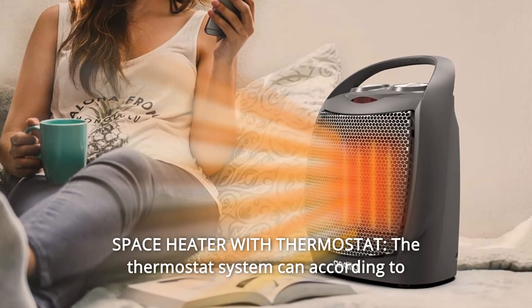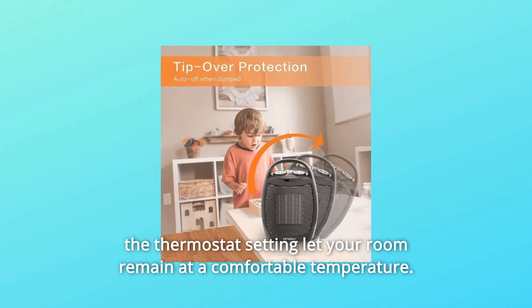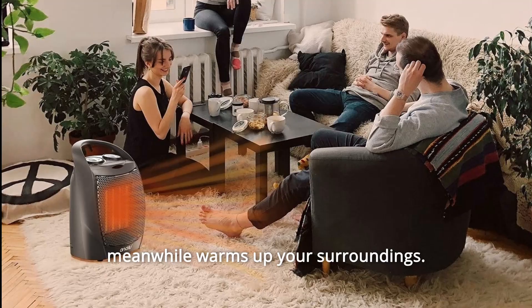Number 4: Space Heater with Thermostat. The thermostat system can, according to the thermostat setting, let your room remain at a comfortable temperature. This heater can be used in small areas such as warming your feet, while also warming up your surroundings.